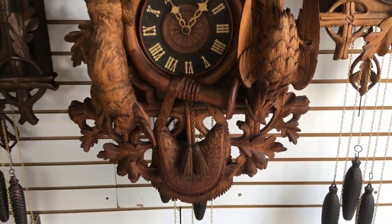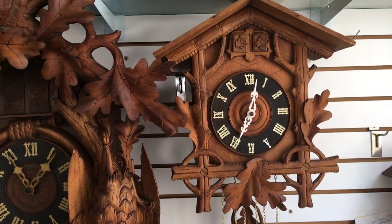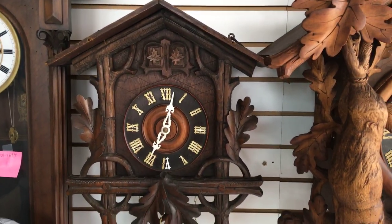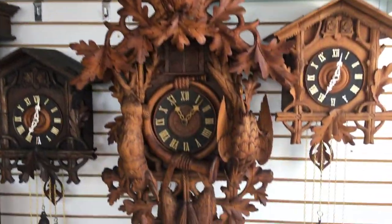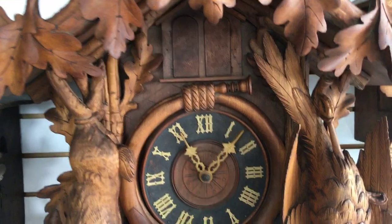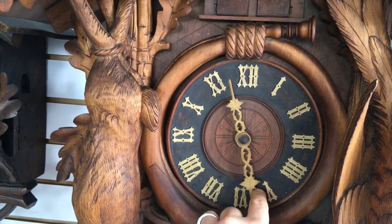This is a hunter cuckoo, this is a quail cuckoo made by the same manufacturer, and here's another quail cuckoo. The top decorations are off so I can have room for all three. This one has a four-airs music box which switches different music every half hour — it's a one-day cuckoo clock that cuckoos and plays music every half hour.